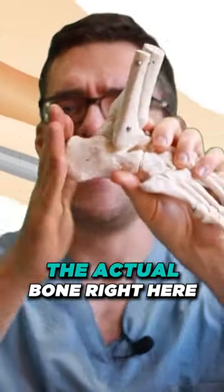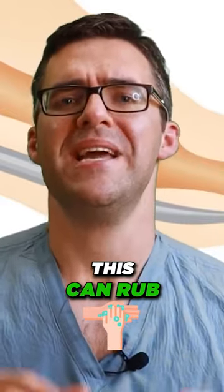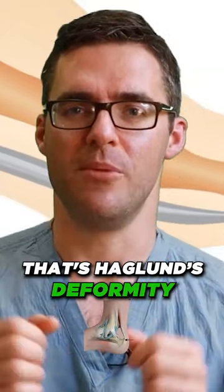But if it is the bone pain — the actual bone right here — this is called a pump bump or Haglund's deformity. This can rub and cause significant pain, and it gets worse. If your pain is getting worse during the day as you're walking, that's a Haglund's deformity.